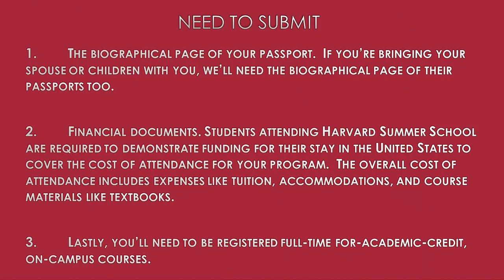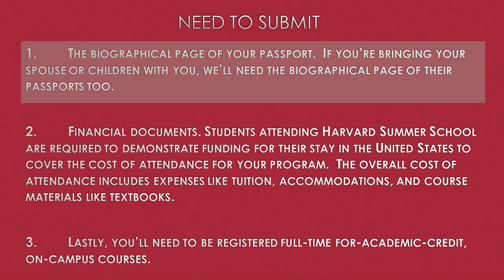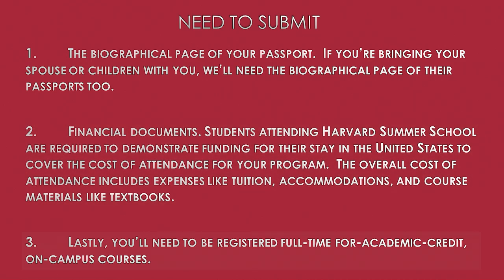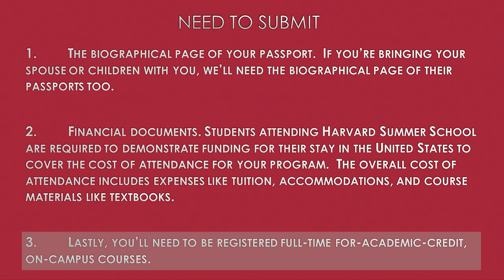Now that you know you'll need an I-20, let's dive into the application process itself. In general, you'll need to submit: one, the biographical page of your passport — if you're bringing your spouse or children with you, we'll need the biographical page of their passports too; two, financial documents — students attending Harvard Summer School are required to demonstrate funding for their stay in the United States to cover the cost of attendance, including expenses like tuition, accommodations, and course materials like textbooks; and lastly, you'll need to be registered full-time for academic credit on-campus courses.